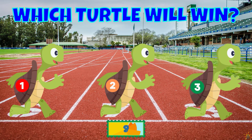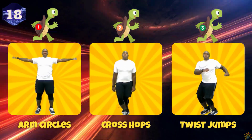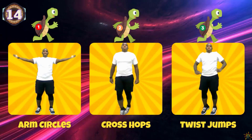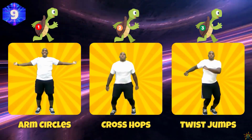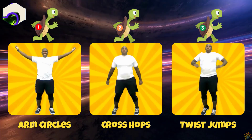Which turtle will win the race? If you pick turtle number one, do some arm circles. If you pick turtle number two, do some cross hops. If you pick turtle number three, do some twist jumps.